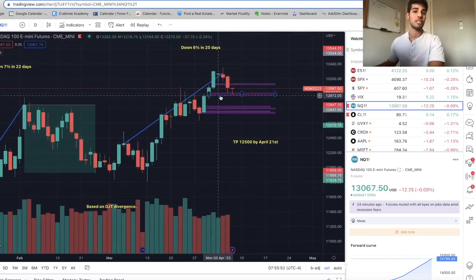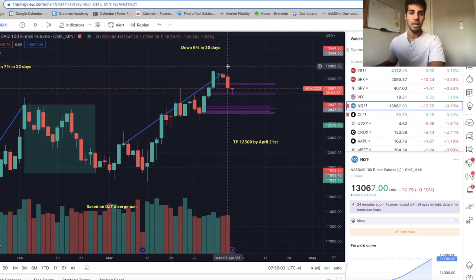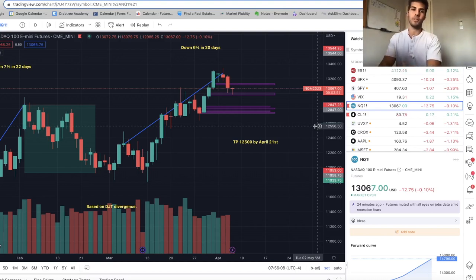I'm actually in longs right now on NASDAQ from $12,989 — I'll show you that after. But I just wanted to finish these divergences. That's just one signal — something I found extremely incredible that I wanted to share. That's one signal I look at.